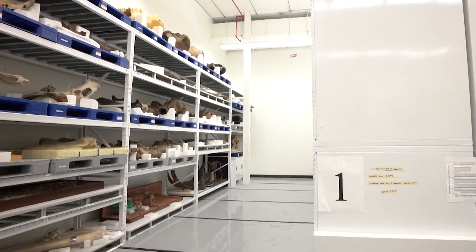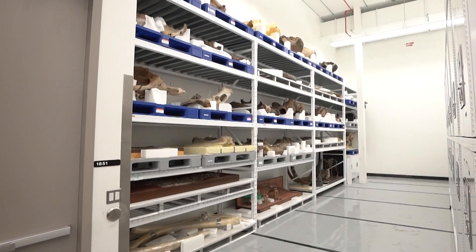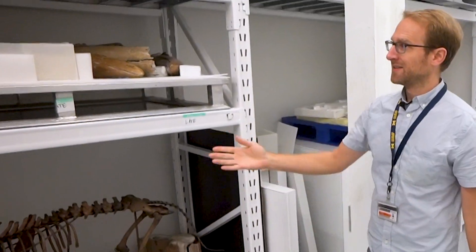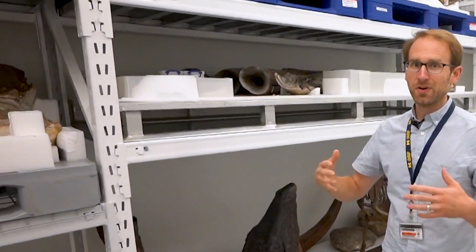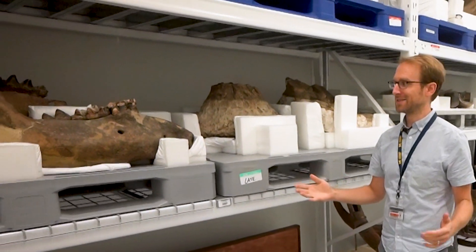These are the oversized collections here at the University of Michigan Museum of Paleontology. It's where we keep all the fossil specimens that are too large to go inside drawers and cabinets — things like tusks of extinct elephant relatives, dinosaur bones, mammoths, mastodons.